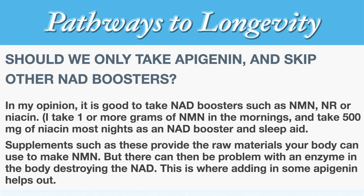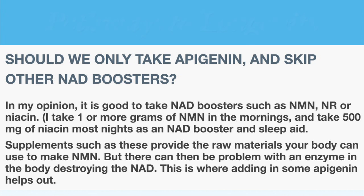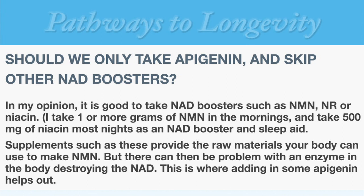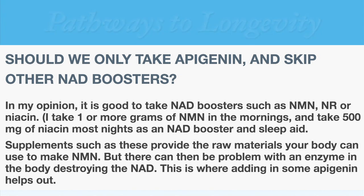It's good to take NAD boosters such as NMN, NR, or niacin, along with sirtuin activators such as resveratrol, terastilbene, and oils high in oleic acids such as olive oil and avocado oil. Personally, I take one or more grams of NMN in the mornings, and I take 500 milligrams of niacin most nights as an NAD booster and sleep aid. Supplements such as these are important because they provide the raw materials that your body can use to make NAD.